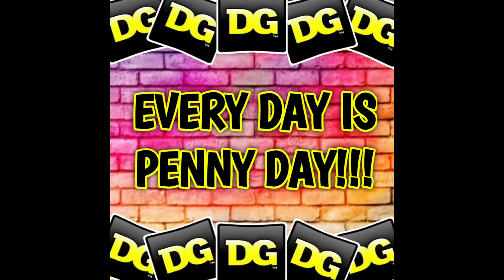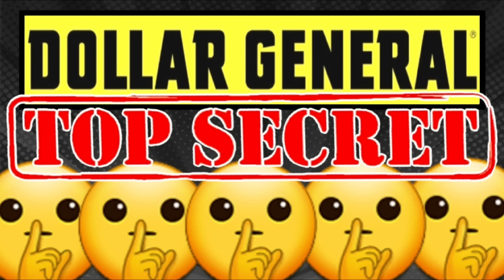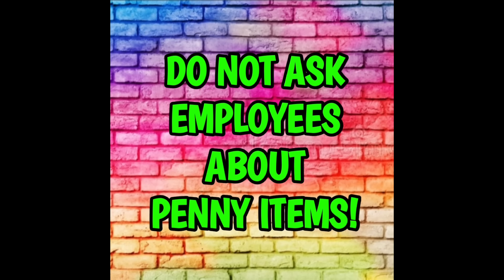While I was answering emails, I started to realize that we have a lot of brand new penny shoppers with a lot of questions. One of the biggest questions I received was: can you penny shop any day of the week, or is this only on Tuesday? Well, good news — every single day you can penny shop at Dollar General, and there are still tons of penny items out there. If you are new to penny shopping, please do not ask the employees about penny items, penny sales, or penny lists. We do not ask employees about penny items — that is the number one rule.